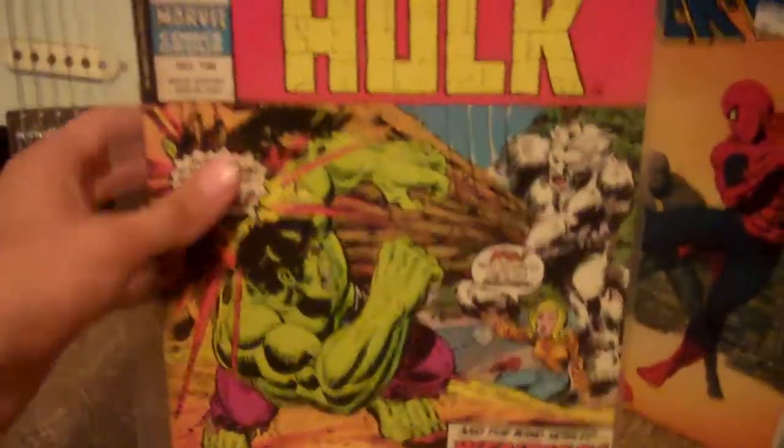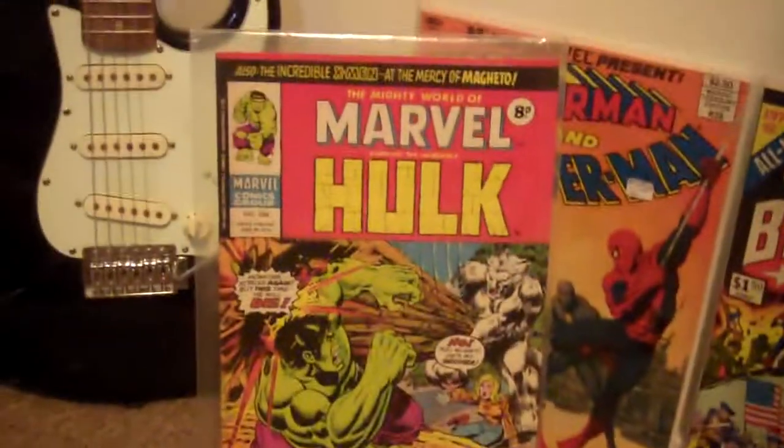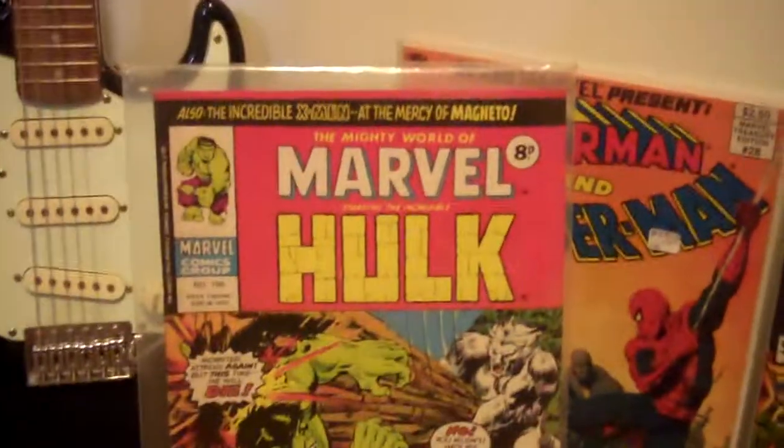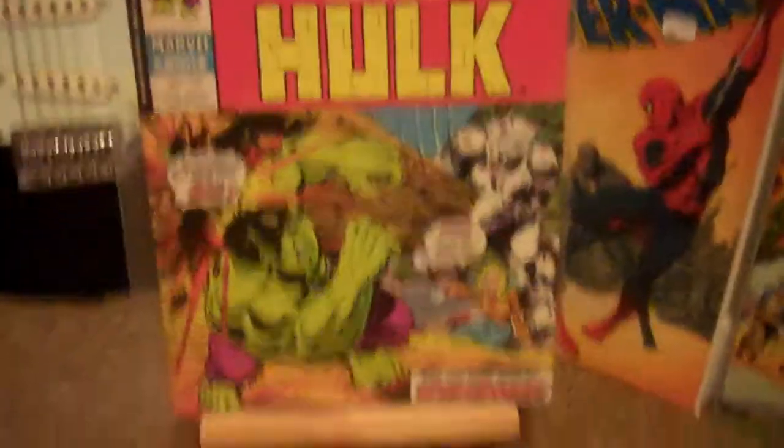Next up, we have the UK edition of The Incredible Hulk 180, in Mighty World of Marvel number 196. These are pretty hard to come by — most of the UK ones are.